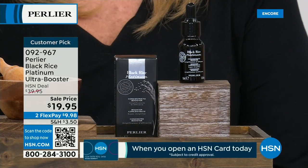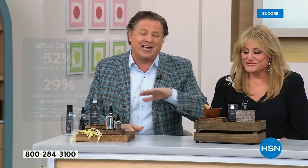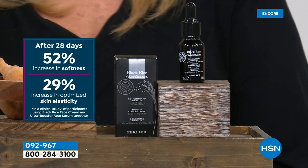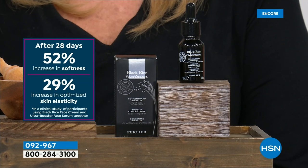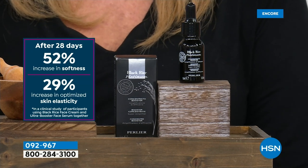This sells out every single time at the normal price — last time about 8,000 disappeared, sold out in five minutes. This shows a 52% increase in skin softness in 28 days and 29% improvement in elasticity. You've got five different super fruits acting as concentrated antioxidants. It is super light, fragrance-free, clinically tested, and tested for sensitivity including around the eyes.